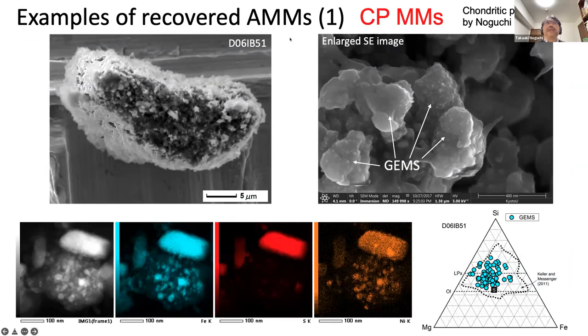Here are some examples of recovered micrometeorites. The first is a CP-type micrometeorite — that means chondritic porous micrometeorite — the counterpart of CP-IDP collected in the stratosphere. The right image shows an enlarged image; you can see many approximately 200-micrometer-sized spherical objects. These are GEMS — glass with embedded metal and sulfide — one of the most important constituents of CP-IDPs, enclosed by carbonaceous material.